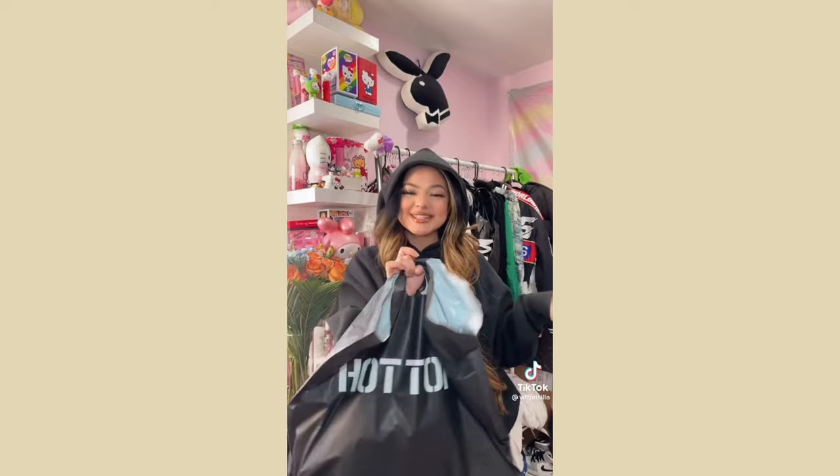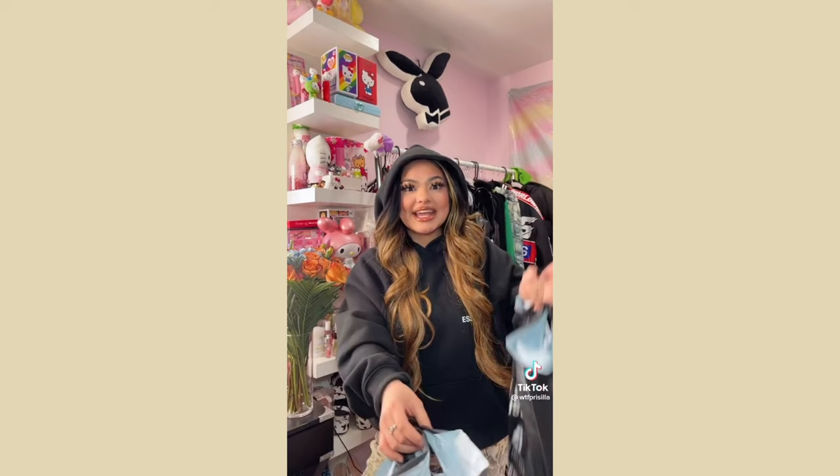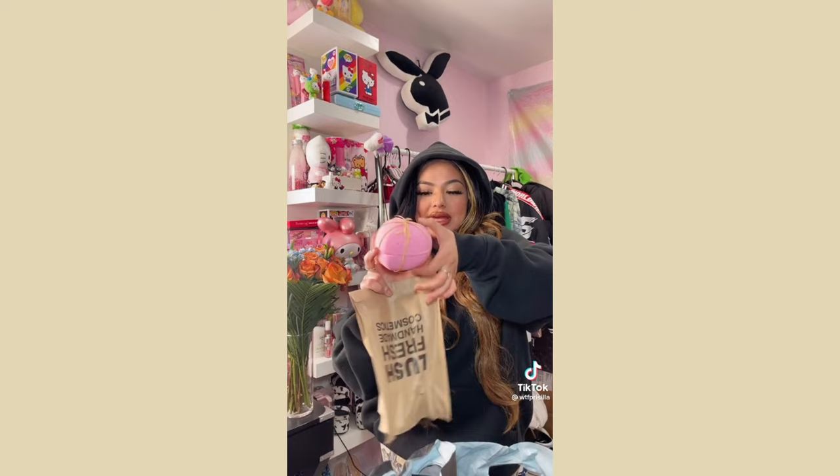Whoever said the mall is dead is a liar — I go to Hot Topic all the time because they have Hello Kitty things. I went today and they had so many cute things. Also — this bag from Lush: look how big this bath bomb is, it has rose petals inside. It's a full moon tonight and I'm going to take a bath.